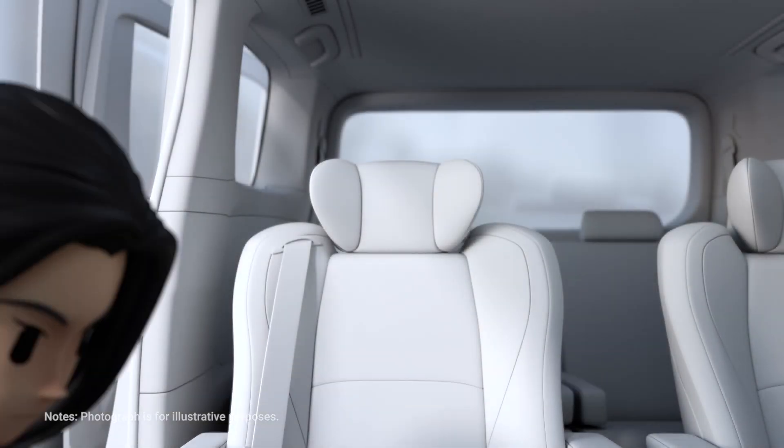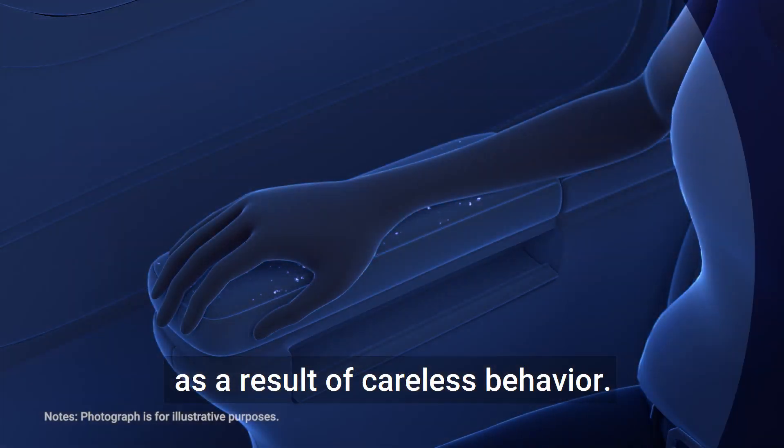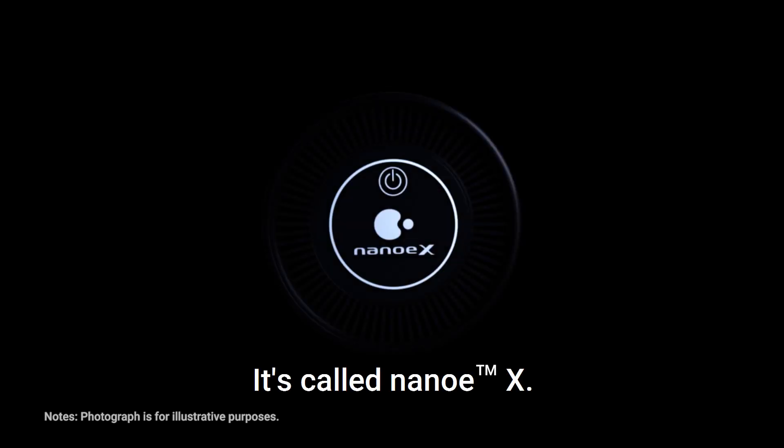The next passenger is at risk of touching the adhering virus left in the car as a result of careless behavior. Touching the mouth or nose could lead to infection. Do we have a way to deal with this? Yes, we do. It's called Nano-EX.